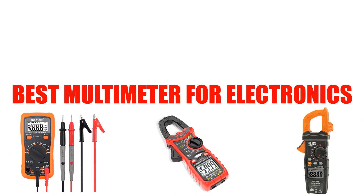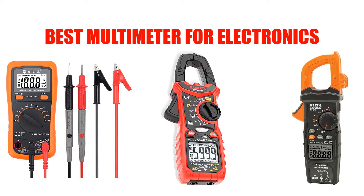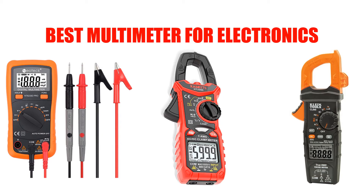Are you looking for the best multimeter for electronics? In this video, we will break down the top 5 multimeters for electronics on the market. We have included links in the description for each product mentioned, so make sure you check those out to see which one is in your budget range.